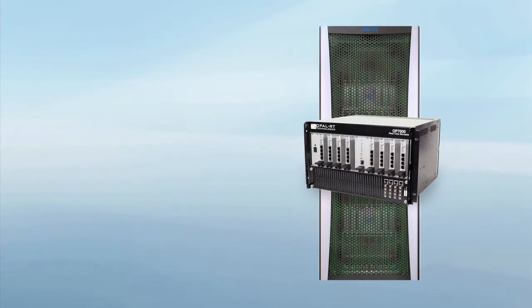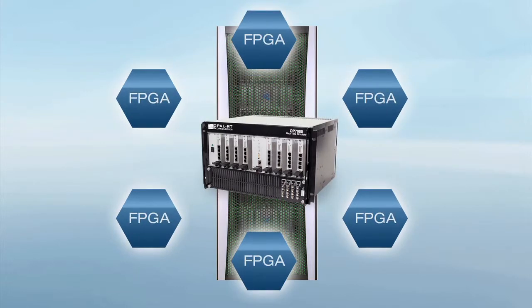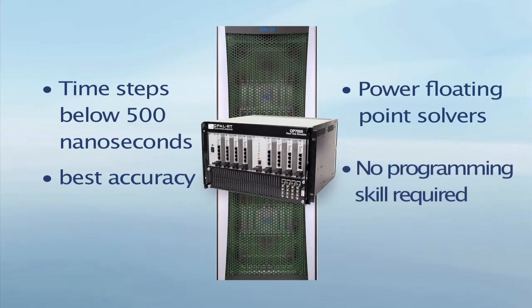As the OP7000 chassis can be extended to 9 Vertex 6 FPGA boards or more, you'll be able to simulate very large power electronics converters and systems running with time steps below 500 nanoseconds and reach a level of accuracy never before seen. FPGA models are easily implemented using powerful floating point nodal solvers and pre-configured models that do not require VHDL and C code programming.